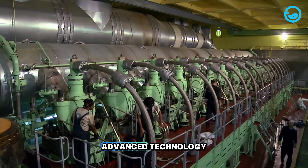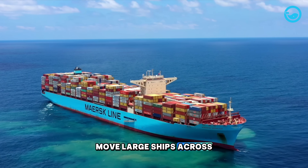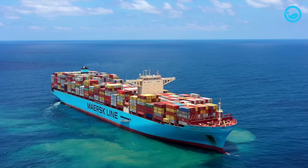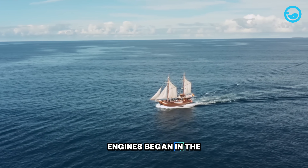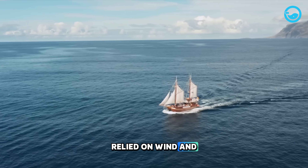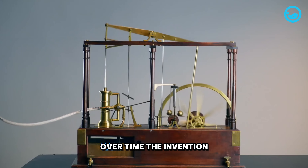With their size and advanced technology, these giant engines can move large ships across vast oceans and carry heavy cargo. The development of ship engines began in the early 19th century, when large ships still relied on wind and human power to sail. Over time,